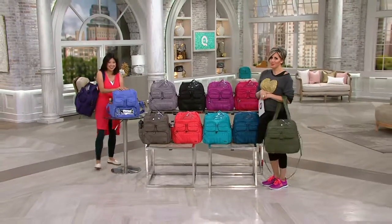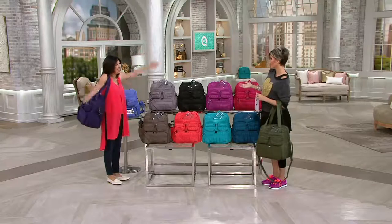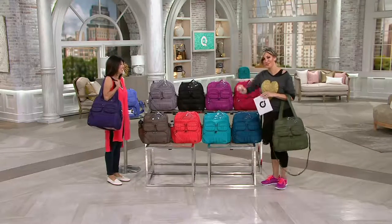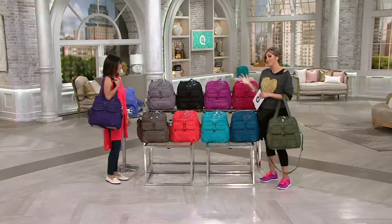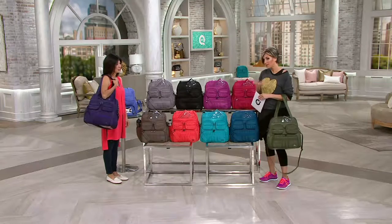Amy Richter, who with her husband invented the brand, is here today. We have 11 colors. This is a top find and we're going to spend a little bit more time on it because it was really important for me to bring to everyone watching on this holiday.